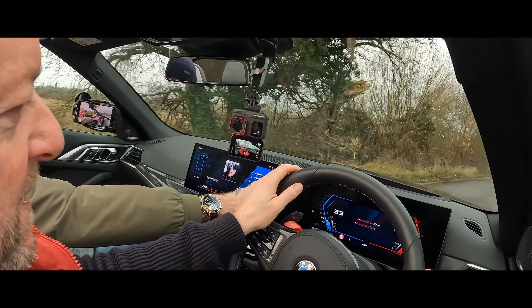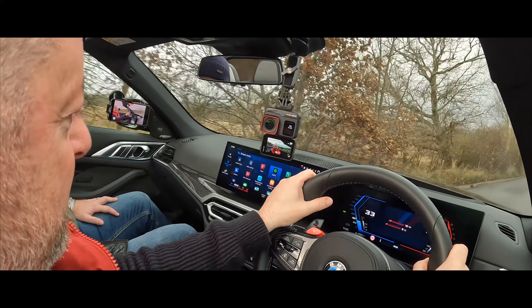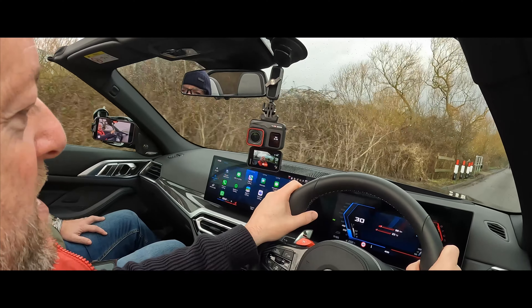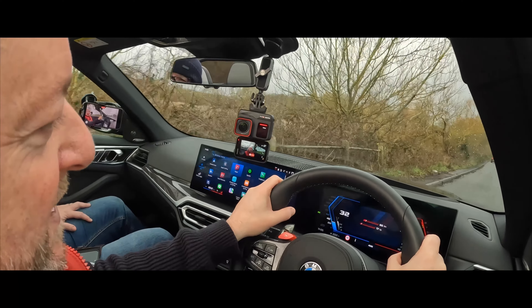The screen is awesome — it's huge. It goes on and on. Can you watch Netflix on it? No, but you can buy an app to do that.